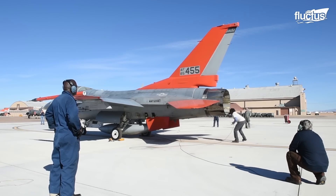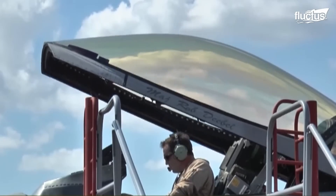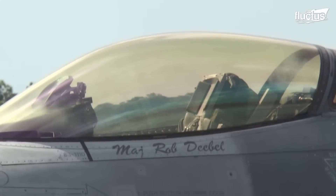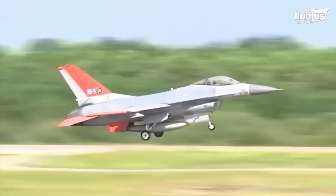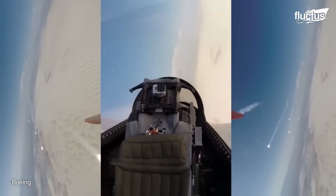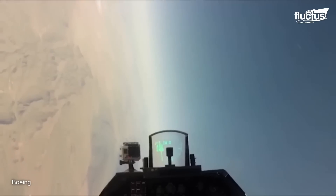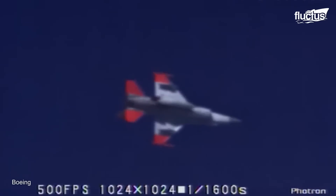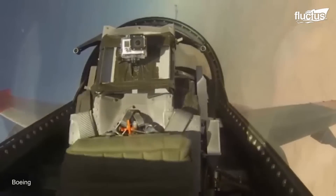Though many earlier F-16 models have already been retired, others are getting a second chance at life through the QF-16 program. This unique initiative involves converting retired F-16 fighter jets into unmanned aerial vehicles, also known as drones. These converted aircraft, dubbed QF-16s, are used as aerial targets for training purposes and weapons testing. The conversion process is managed by the Aerospace Maintenance and Regeneration Group and involves first stripping the F-16 of unnecessary equipment and systems. Engineers then install a range of features that allow it to be remotely controlled, including flight control computers, telemetry systems, and sensors.